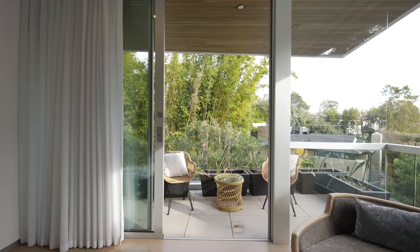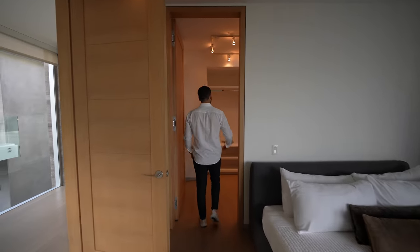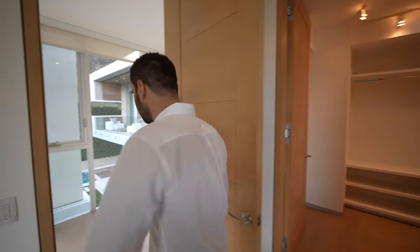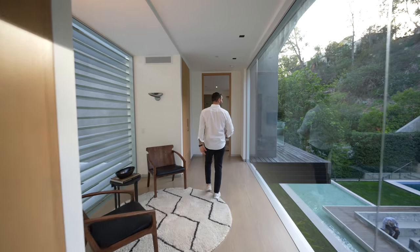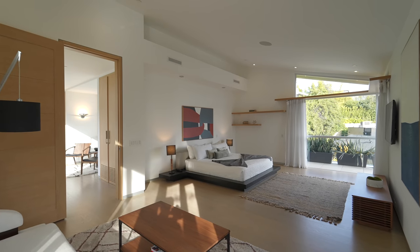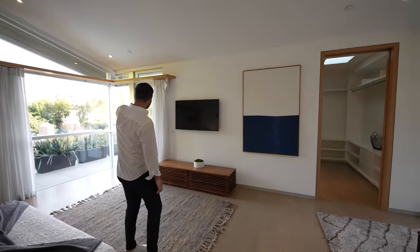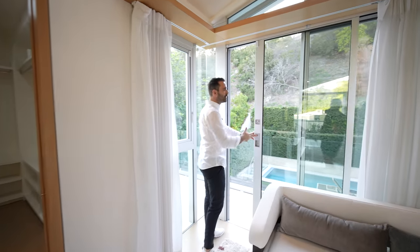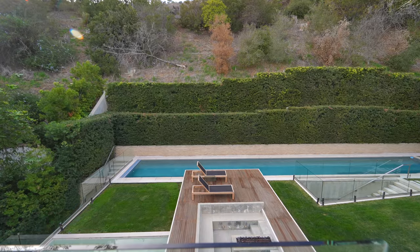The first bedroom suite faces the front of the home with a corner glass detail. Fleetwood doors open to a private balcony, there's a king-size bed, TV, and around the corner a walk-in closet leading to the bathroom with vanity and walk-in shower. The second bedroom also has a king-size bed, open shelving details, unique angles with glass panes, a TV, and a front-facing balcony — plus a second balcony with a view of the backyard and a massive hill behind the house.